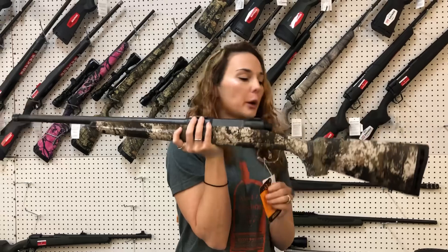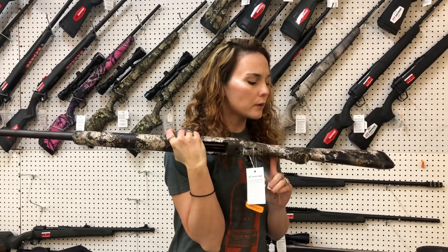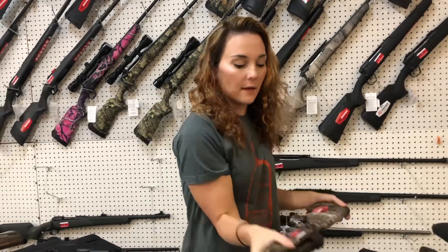Savage Axis 2 threaded for your suppressor in 6.5 Creedmoor in the Veil Camo, y'all. She is $4.75.